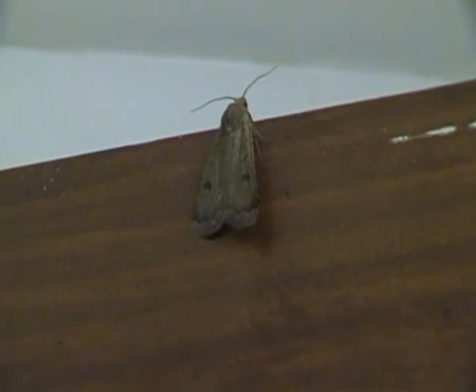Alright, I think I'll leave this lesser yellow underwing moth alone now. Thanks for joining me everyone, and I'll see you next time.